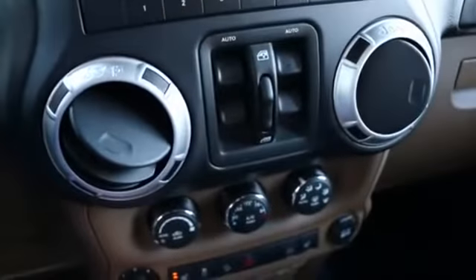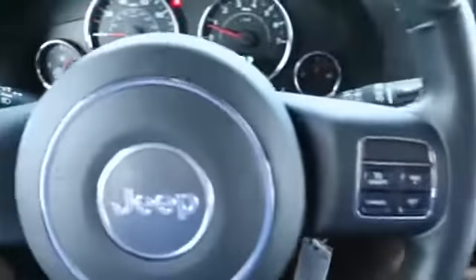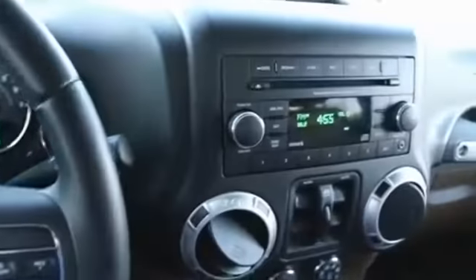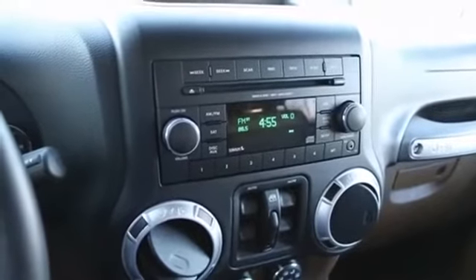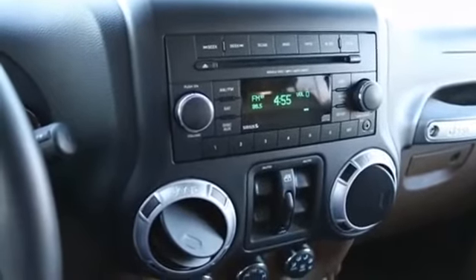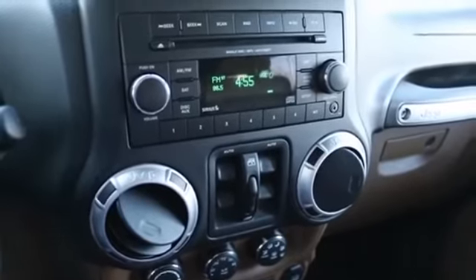You also get automatic climate control, heated front seats, traction and stability control, a beautiful leather-wrapped steering wheel, and a great-sounding six-speaker stereo system. All fantastic stuff making this almost like a luxury SUV with all these features, which was unheard of in the Wrangler.